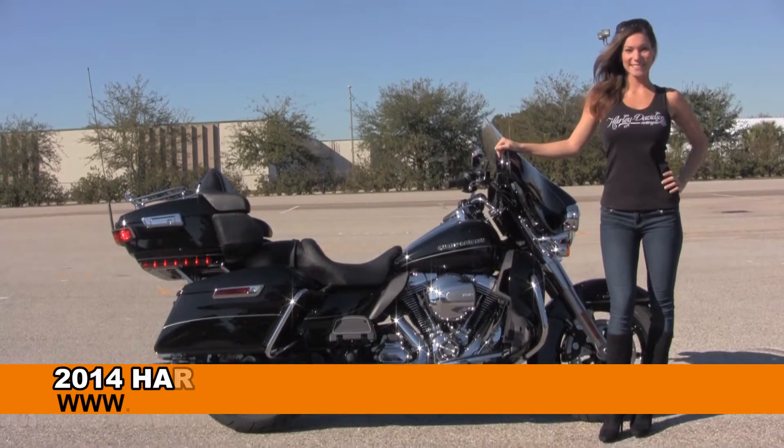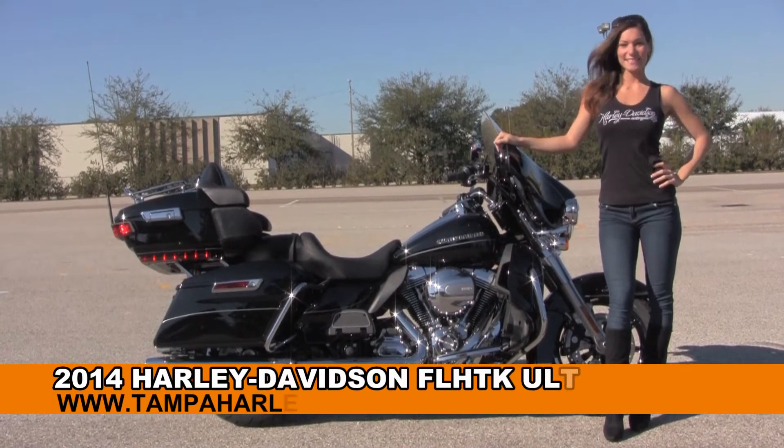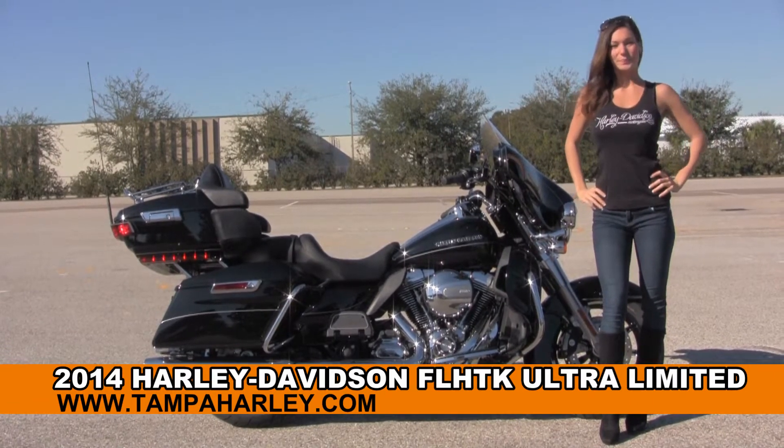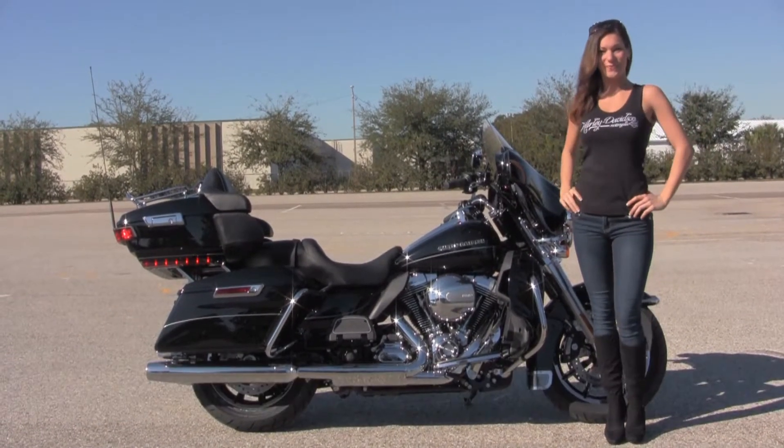Welcome everyone to the world famous Harley-Davidson of Brandon. First of all I'd like for you to say hello to Bree, and next I want to show you this top notch brand new 2014 Ultra Limited.